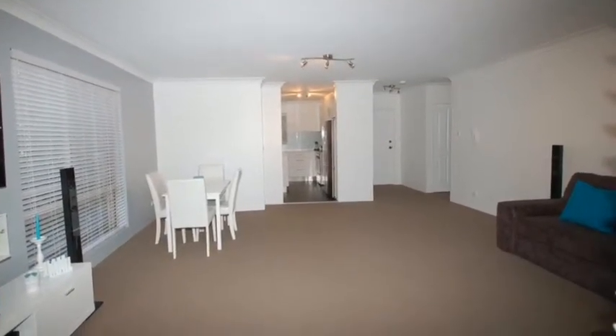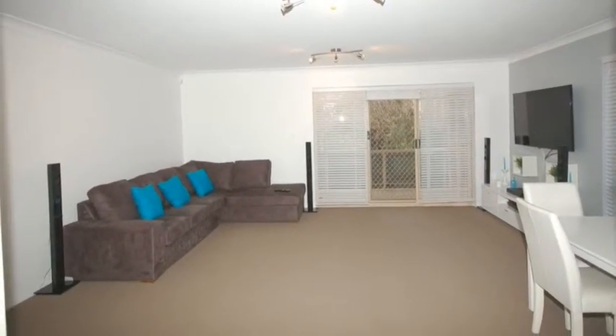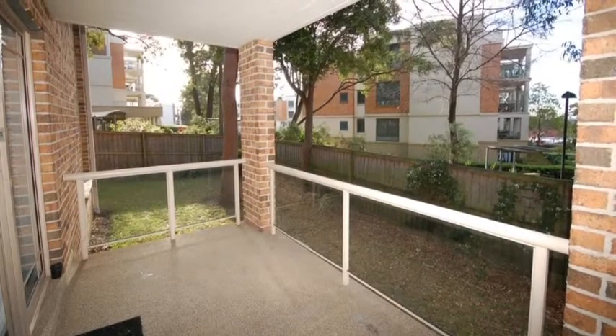The living area is very spacious and adjoining this is a covered rear balcony. It's very private and has a nice outlook over the rear gardens.